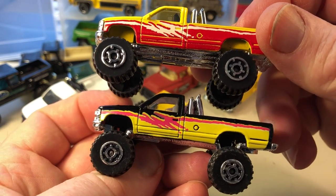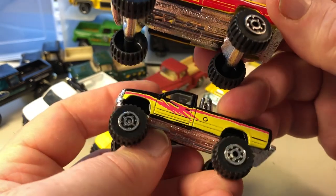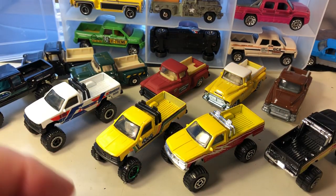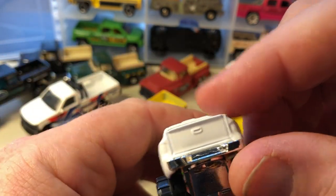Similar casting, just different colors. And here is the 1999 Chevrolet Silverado 4x4 — yes, 1999 Chevrolet Silverado 4x4.